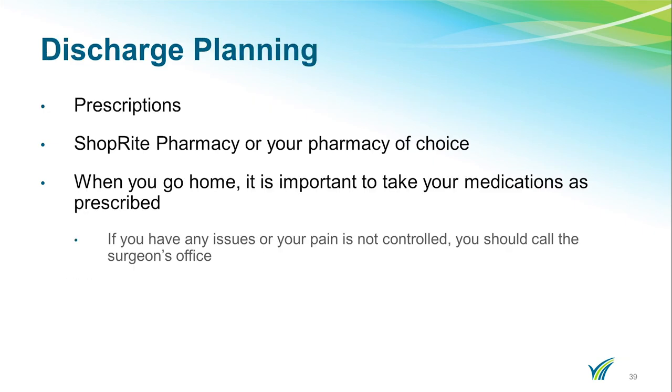Upon discharge, your prescriptions will be sent electronically to your pharmacy of choice. For your convenience, ShopRite Pharmacy is located on the first floor of the hospital, making it easy for a family member to pick up for you when you are ready to be discharged. When you go home, it is important to take your medications as prescribed. If you have any issues or your pain is not controlled, you should call the surgeon's office.